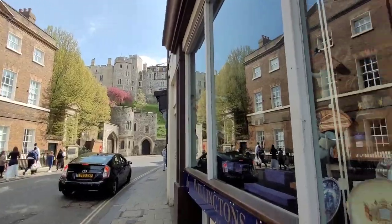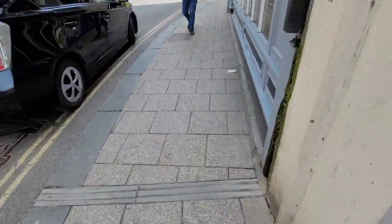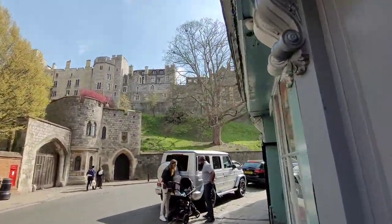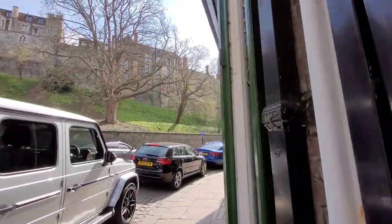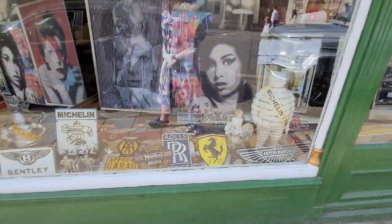As you walk towards the castle there are some lovely antique shops and beautiful things to look at. This one is almost empty now. But yes, this is the view of the castle — and only one side of it. It's massive, it's huge.